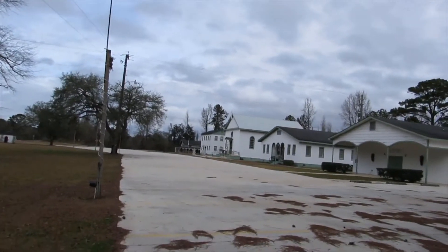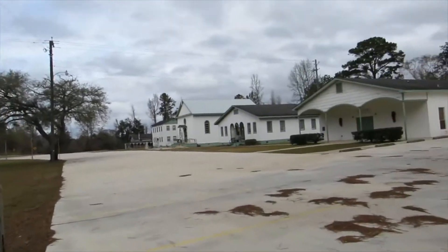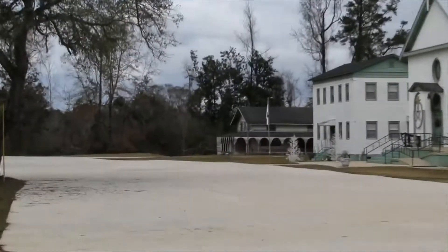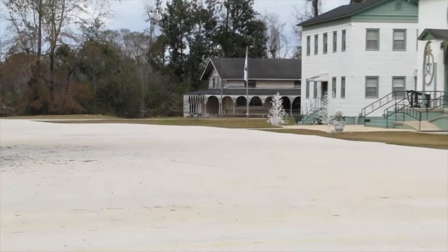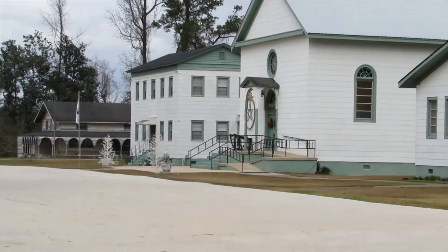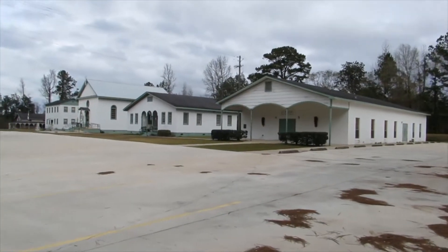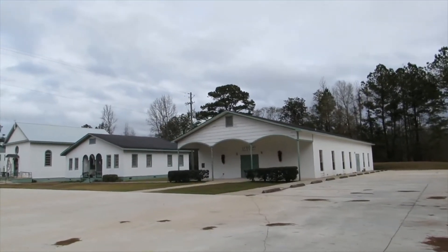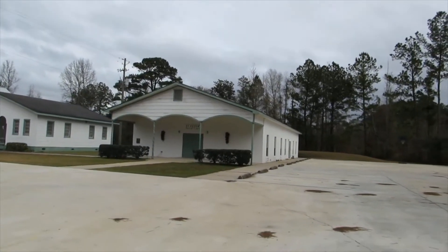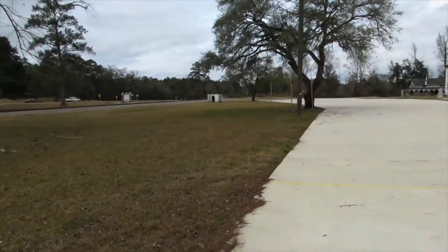There are actually five buildings here. Forgive me, I haven't gone to church in quite some time so I can't remember what they're all used for. I think that one on the far end was an old communion hall, there's the main church, and the other two I can't quite remember — there's also a Parish Center.